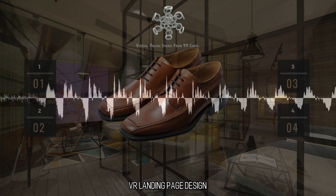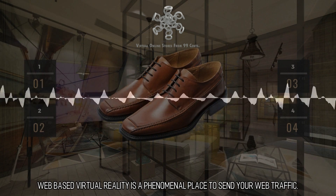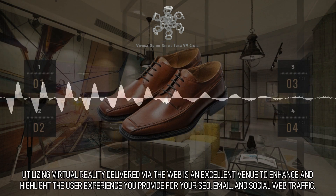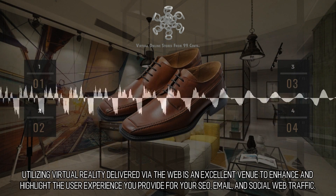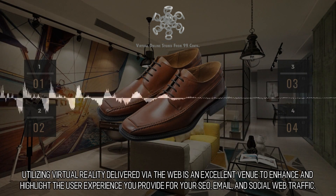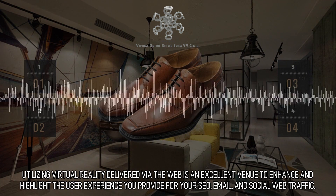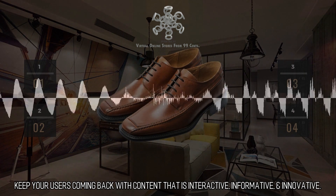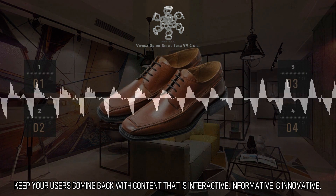VR Landing Page Design. Web-based virtual reality is a phenomenal place to send your web traffic. Utilizing virtual reality delivered via the web is an excellent venue to enhance and highlight the user experience you provide for your SEO, email, and social web traffic. Keep your users coming back with content that is interactive, informative, and innovative.